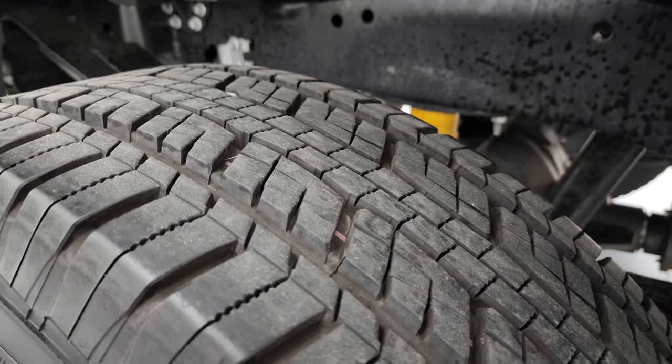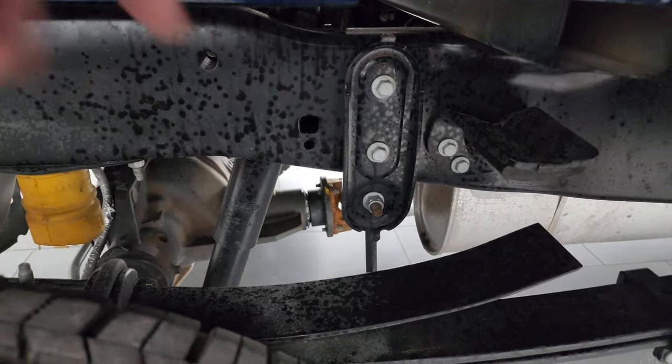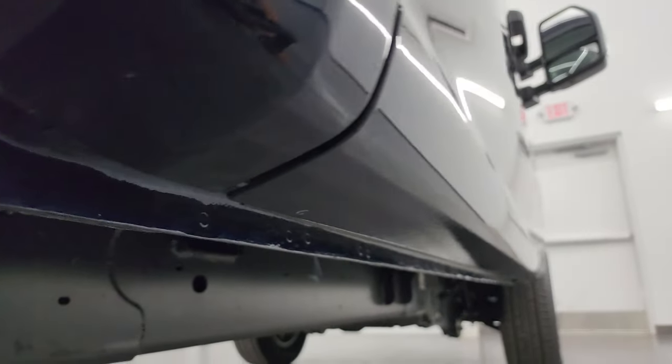Back wheels are in excellent shape and the back tires are just as new as the front tires. Frame and underbody back here looks really good. It does have the camper package with the anti-sway bars right there.